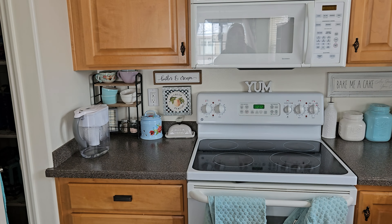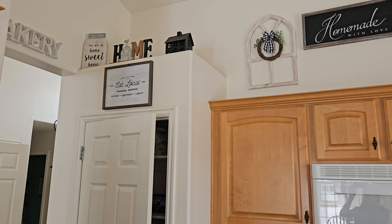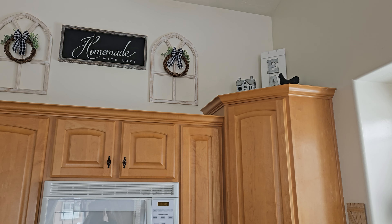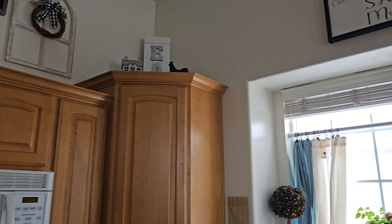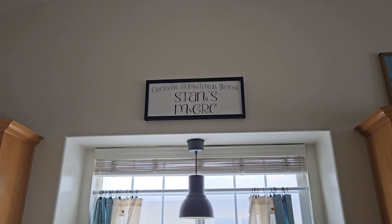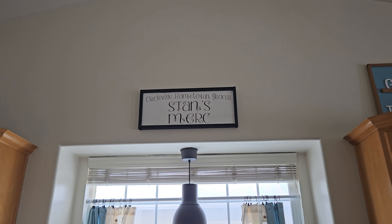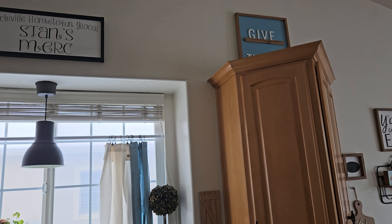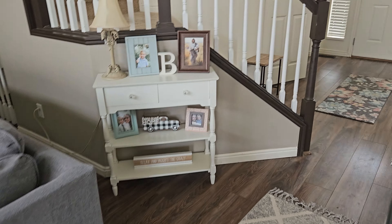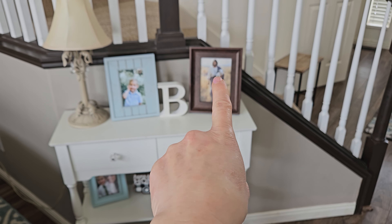I think I've showed you guys my kitchen but here's a little tour. I have stuff up there too. That's a sign I had made for my grandpa — he owned, well used to own, Stan's Merc in Circleville. It's like my favorite place in the world, so I had that made to remind me of it. I love this picture of Jesus — it's from Etsy.